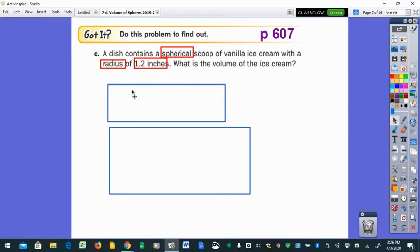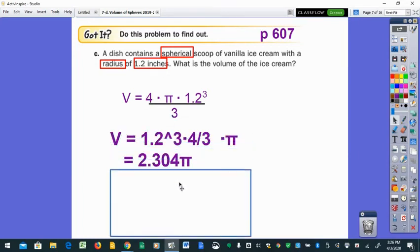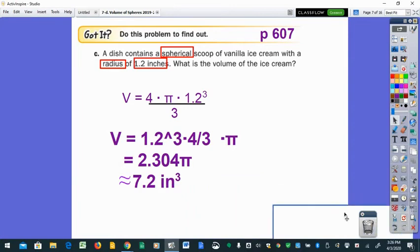They gave a radius of 1.2, so the volume is four-thirds times pi times 1.2 to the third power. In the calculator: 1.2 cubed times four, divided by three — hit enter and see 2.304. Multiply by pi and it's about 7.2 cubic inches. Don't forget your units and exponent. When submitting work, show three steps: substitution, exact answer, and approximate answer.